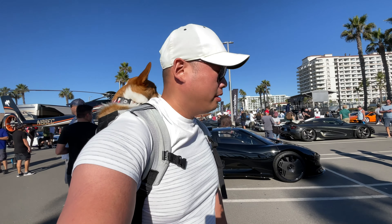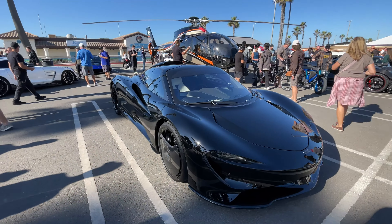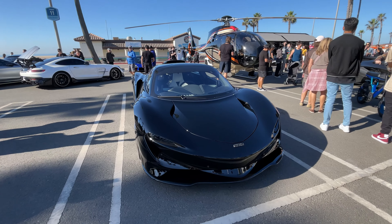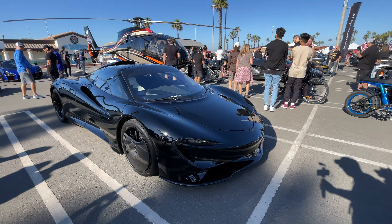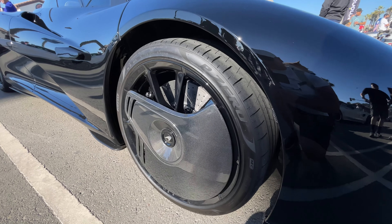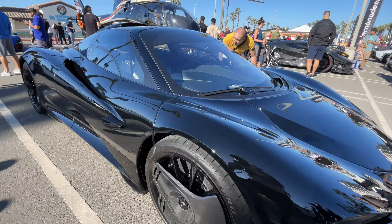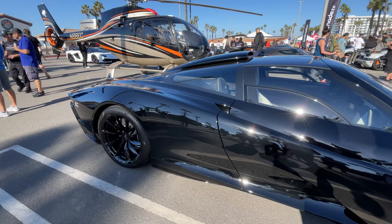Back here we have the McLaren Speedtail — it literally looks like a spaceship. If I'm correct, this actually probably belongs to Dan Iam. You've got this little cap on the wheel here for aerodynamics; it's the kind of thing McLaren thinks a lot about. A lot of their design language from Formula One transitions into their cars.